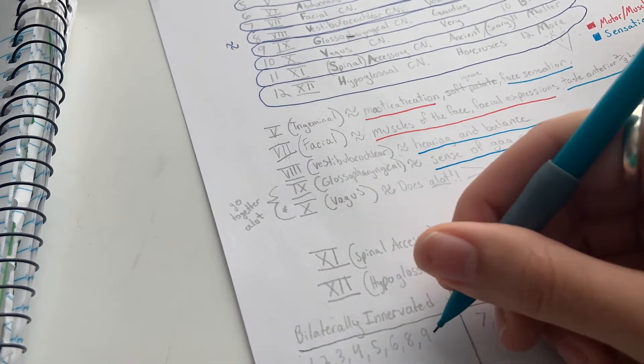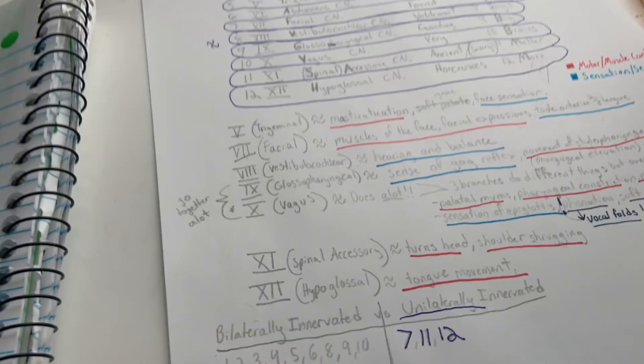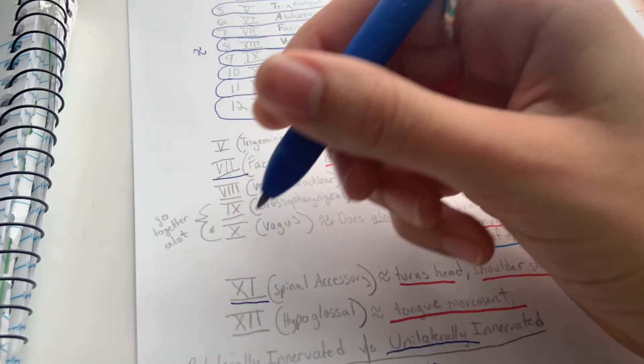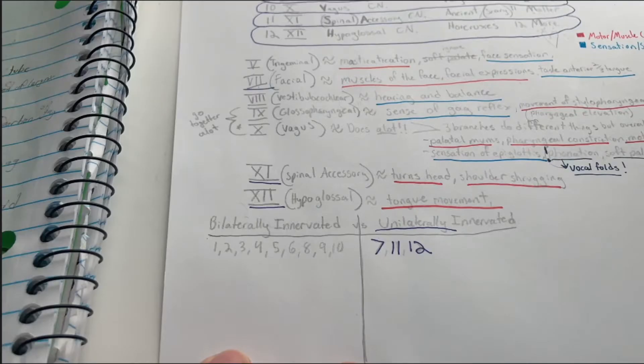The nerves that are bilaterally innervated — meaning they go to both sides — are one, two, three, four, five, six, eight, nine, and ten. The nerves that are unilaterally innervated — meaning they go to only one side — are seven, eleven, and twelve. Knowing that seven, eleven, and twelve are the only unilateral cranial nerves is important because it will help you differentiate between an upper motor neuron lesion and a lower motor neuron lesion. Seven is the facial nerve controlling facial expression, eleven is the spinal accessory controlling head turns and shoulder shrugs, and twelve is the hypoglossal controlling tongue movement. These are what you'll see affected in a unilateral UMN lesion from the cortex.